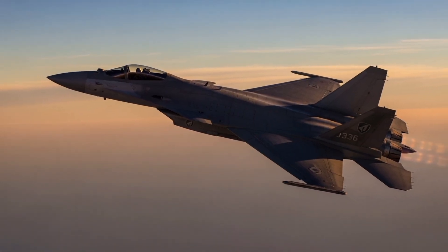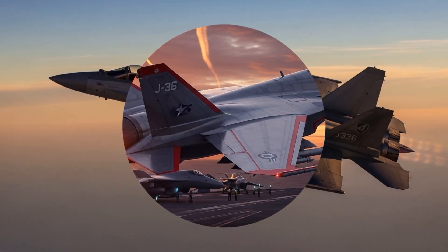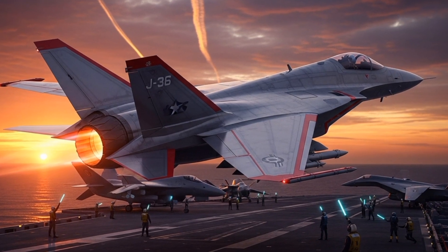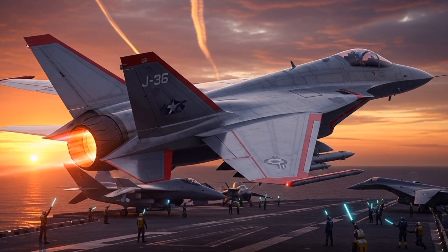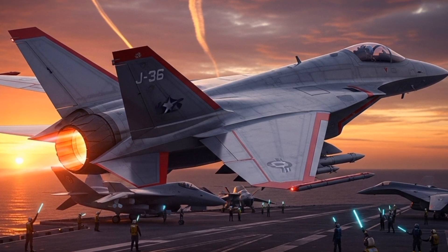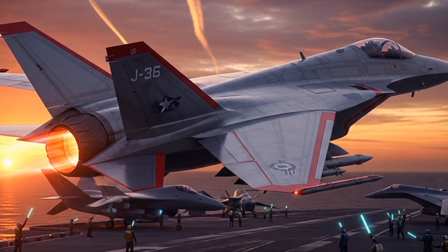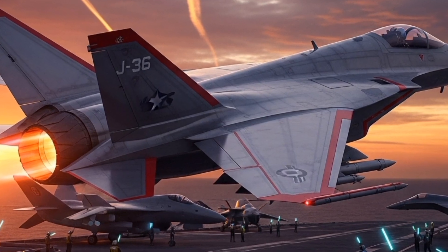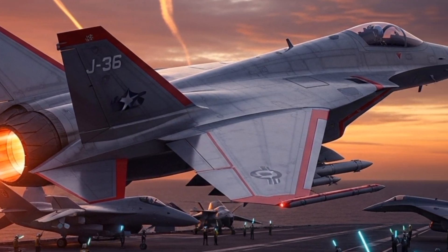The airframe was constructed primarily from aluminum alloys, with some use of titanium in high-heat areas near the engine exhaust. Aerodynamic efficiency was a top priority, and wind tunnel testing played a significant role in refining the shape of the fuselage and control surfaces.